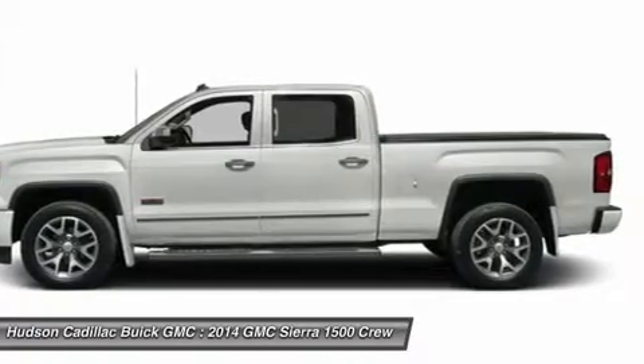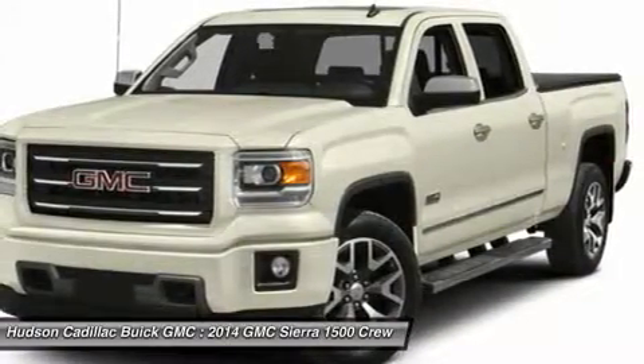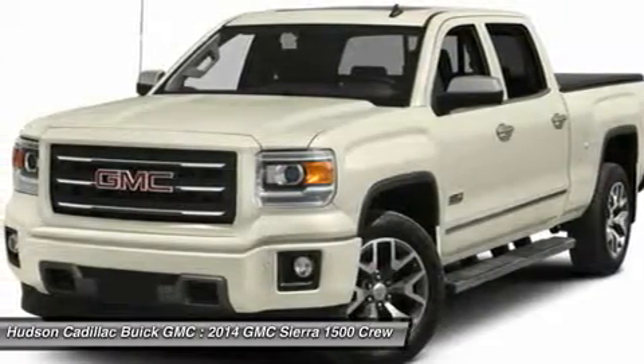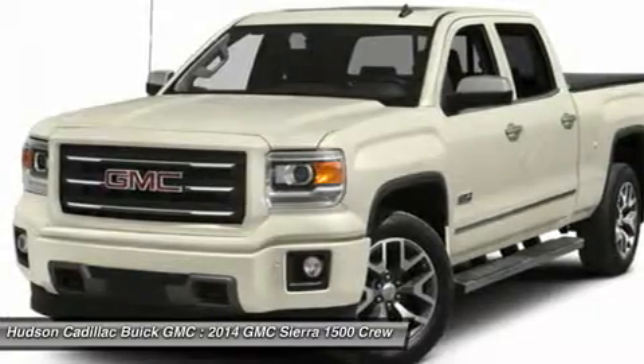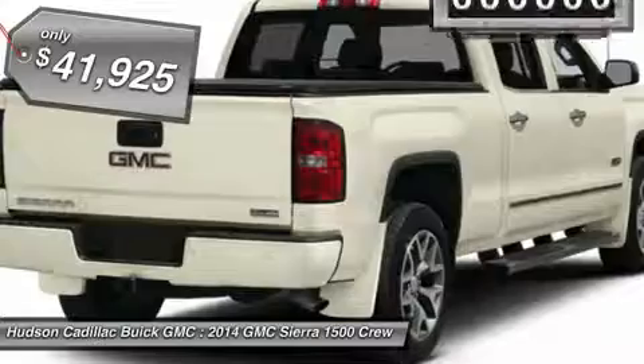Sierra 1500 now comes standard with a Vortec 6.2-liter and 5.3-liter V8 engine and an electronically controlled six-speed automatic transmission that combines high max hauling capability with precise control, and is priced below $45,000.